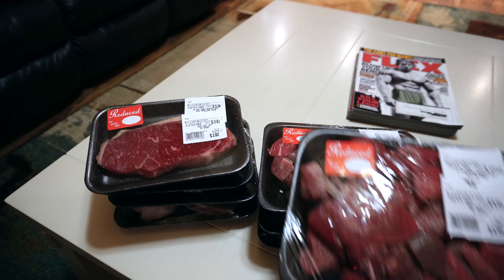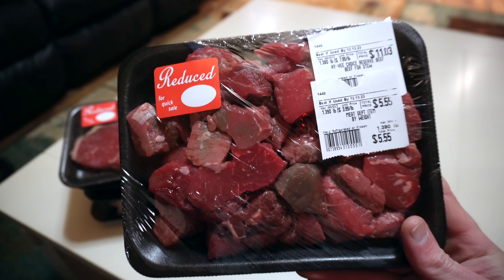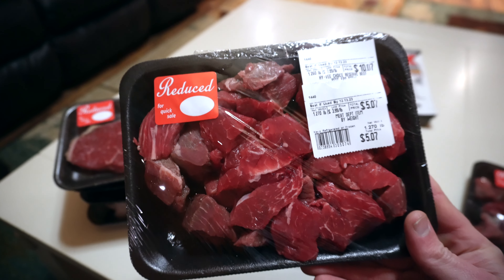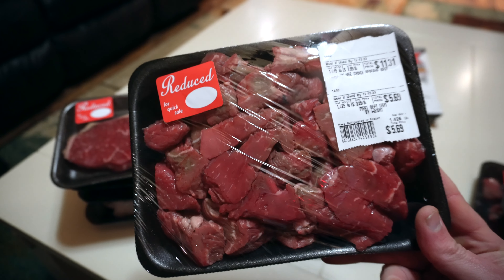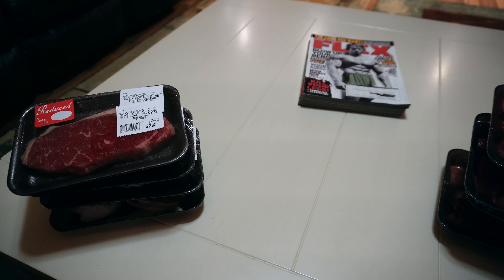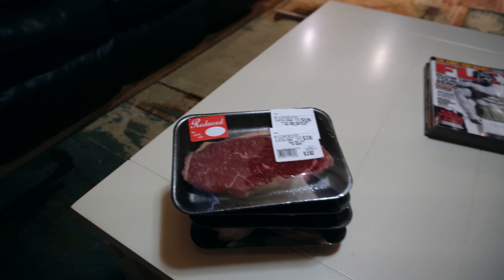Let's go over what we have here. We've got some stew beef — choice reserve beef for stew. Pay attention to the price; all this stuff is at least half price. This was $11, now it's $6, and it's about one and a quarter pounds. I either make jerky nuggets out of this or she just makes beef stew — either way it's amazing. More stew beef here, another one and a half pounds. So that's about four and a half pounds of stew meat for around $20 — about $4 a pound for really nice red meat.